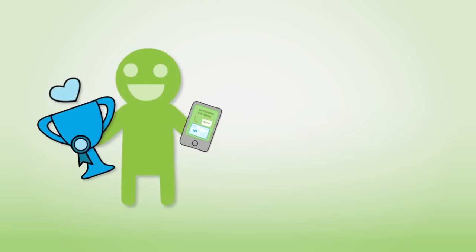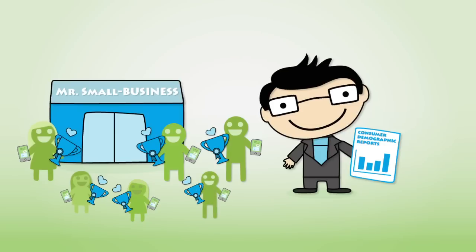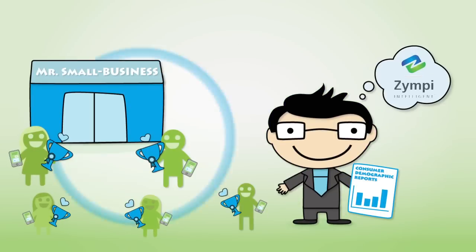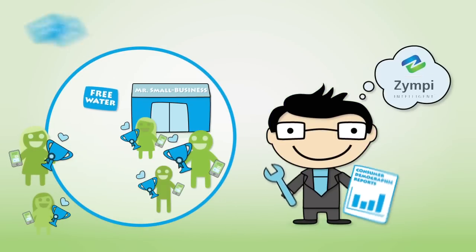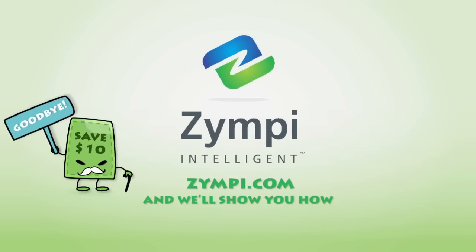Reward programs for loyal customers and consumer demographic reports help your merchants make better decisions on their targeting strategy. So say goodbye to those old methods and give Mr. Small Business the best tool to attract more loyal customers while protecting their privacy. Visit Zimpy.com and we'll show you how.